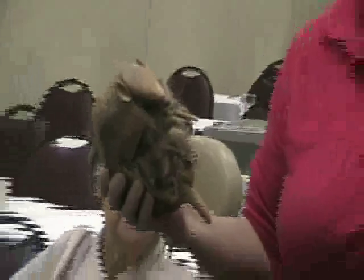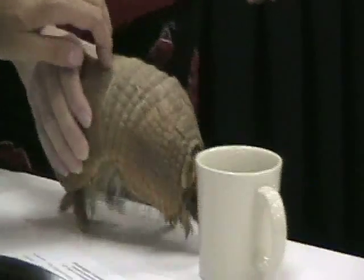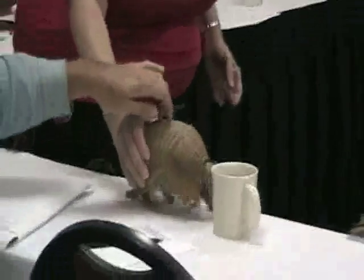His toes look like a pig. And when he walks, he walks on his claws this way. I think he's a male — he's a male.